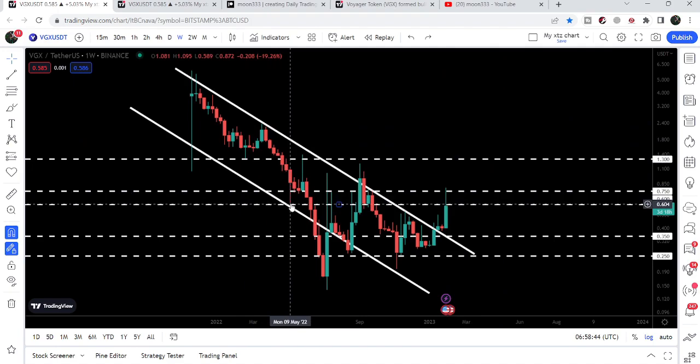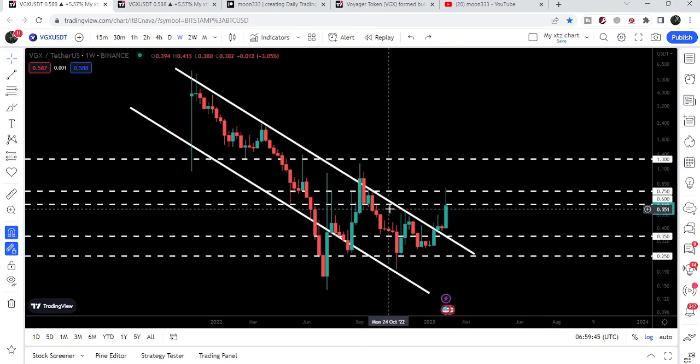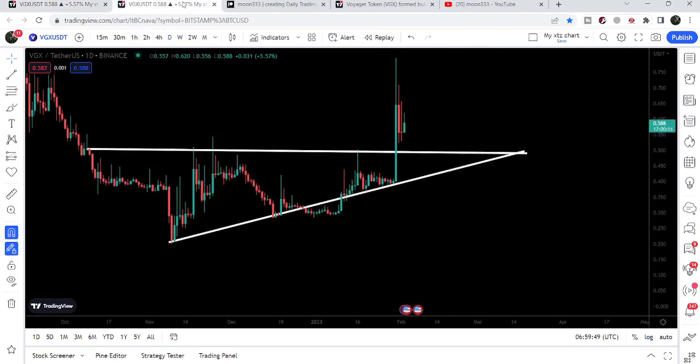Previously this level had been working as a support zone here, and as resistance here, and resistance here. Now it is again working as a strong resistance for the price. After getting rejected, the price has again moved back below this resistance at 60 cents.